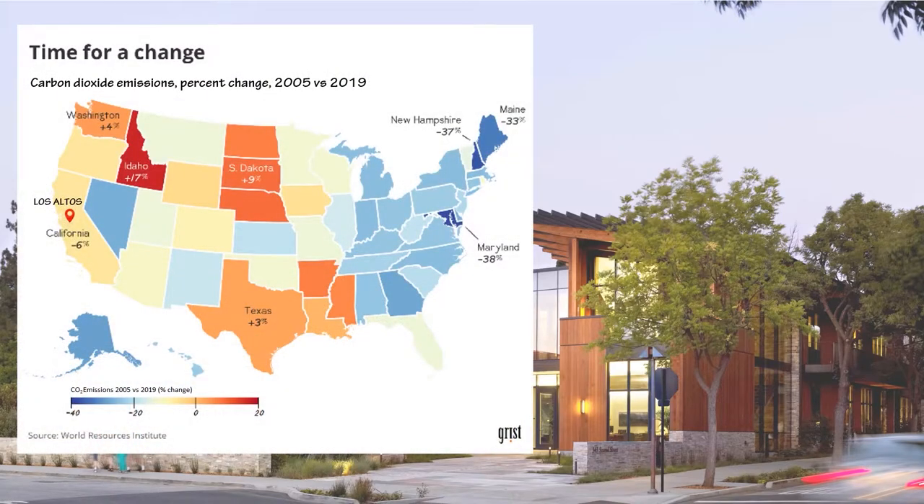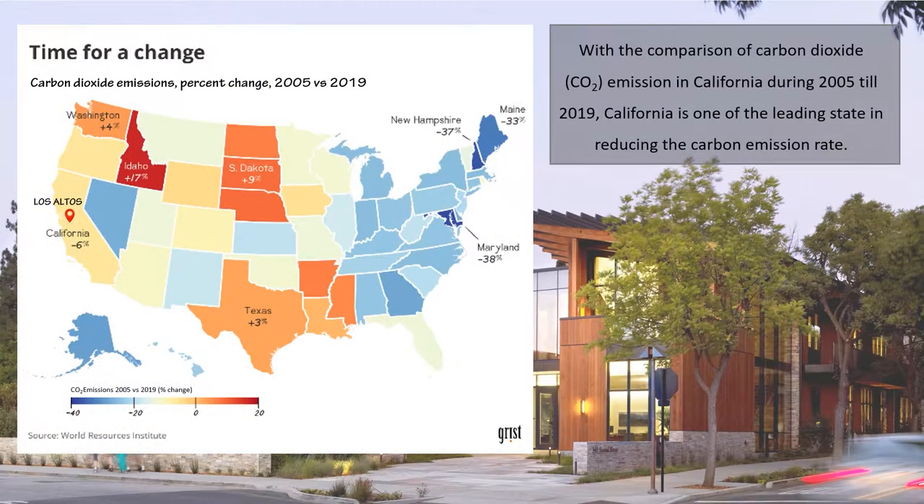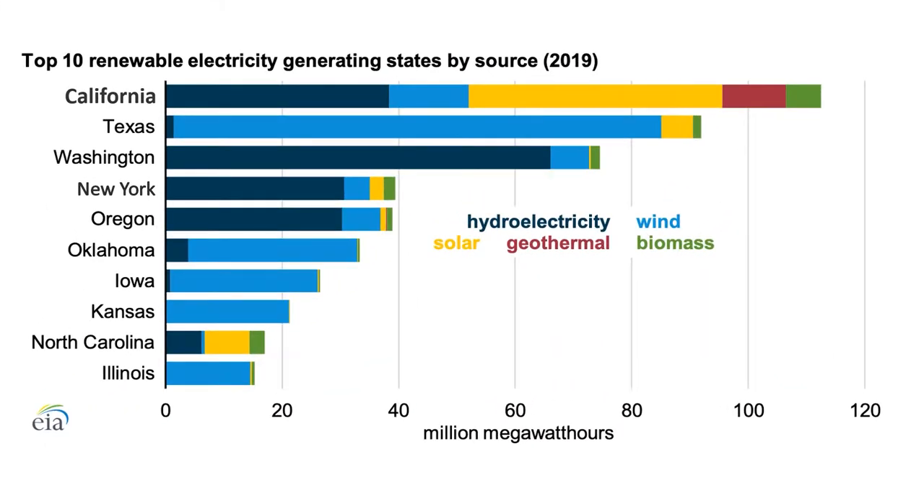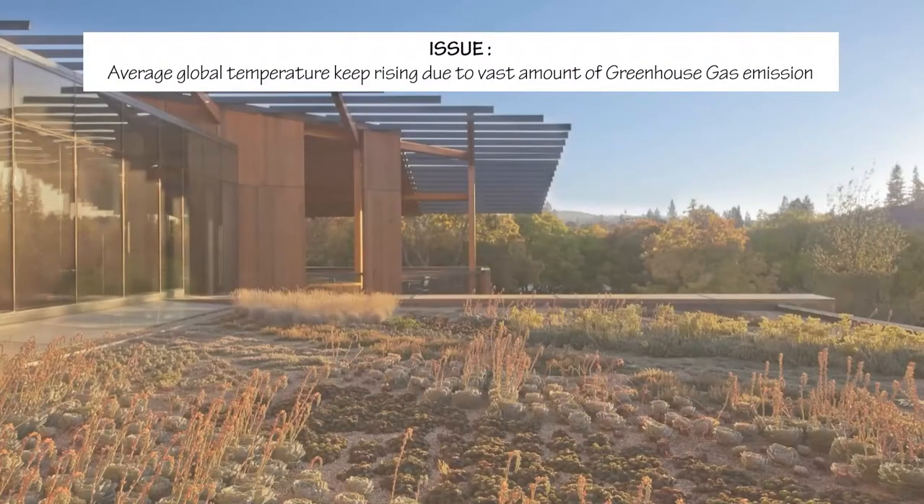As a head start, we are able to observe from the diagram above that California gradually reduced the amount of carbon emission by 6% over a duration of 14 years. This improvement can be related to the graph where California started to lead all the states of America by implementing the most renewable energy in buildings.